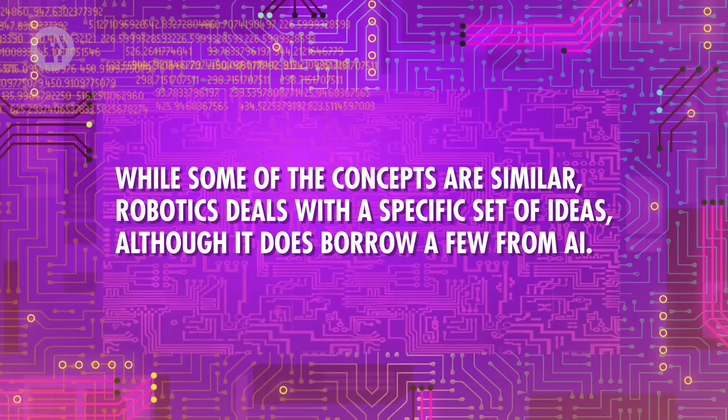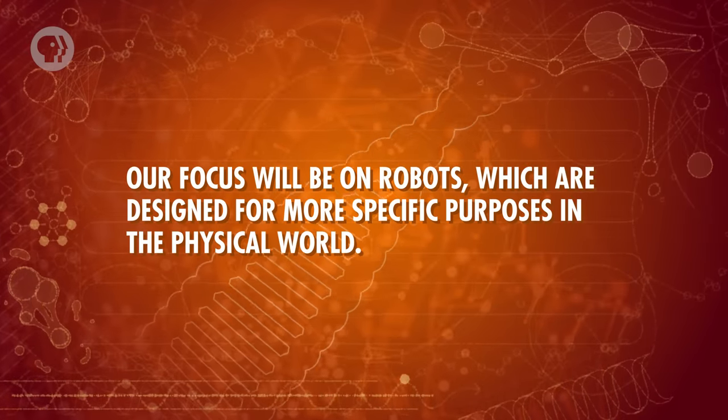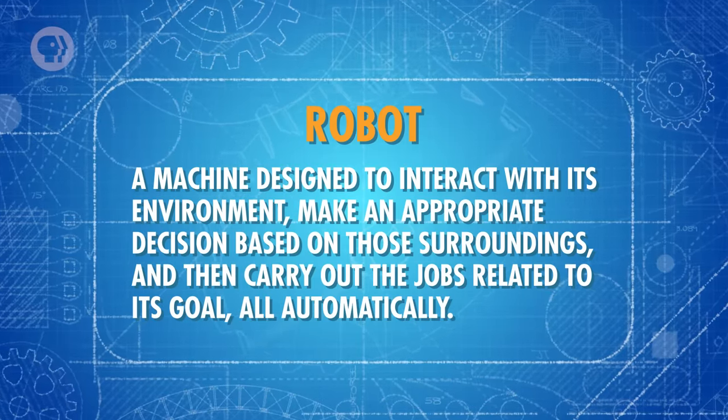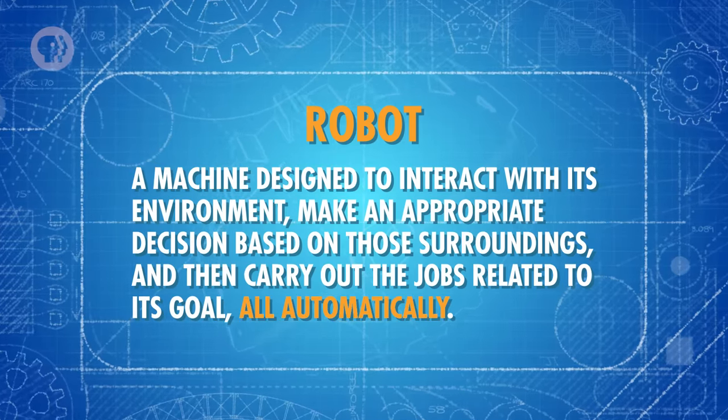While some of the concepts are similar, robotics deals with a specific set of ideas, although it does borrow a few from AI. AI deals broadly with the goal of automating decision-making for complex tasks — the kind you can't write a simple set of rules for. That could be everything from playing chess to driving cars. Right now, AI systems tend to have very narrow goals, but the holy grail of AI is to develop a system that can make intelligent decisions about any sort of task using different sources of information. Our focus will be on robots, which are designed for more specific purposes in the physical world. In engineering terms, a robot is a machine designed to interact with its environment, make an appropriate decision based on those surroundings, and then carry out the jobs related to its goal — all automatically. Which means a true robot doesn't require a human controlling exactly what it does.